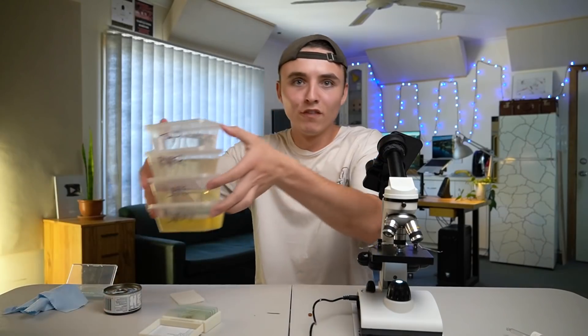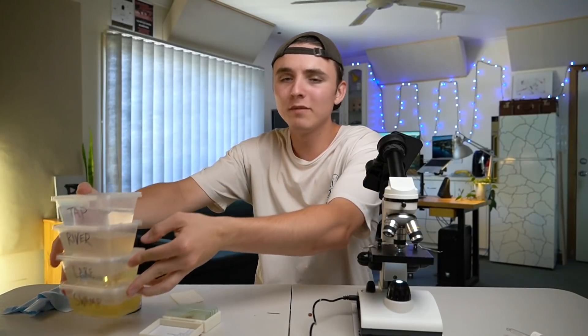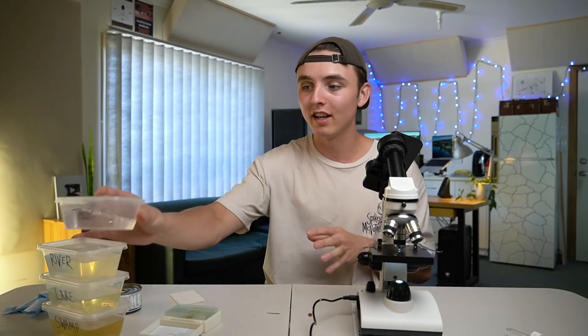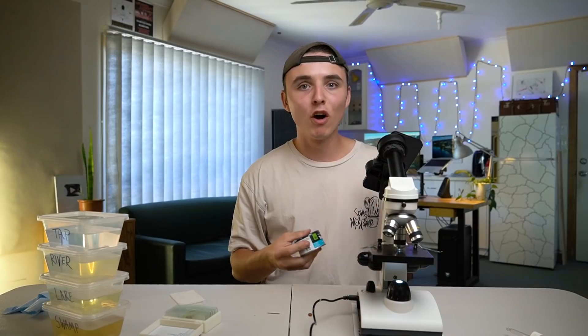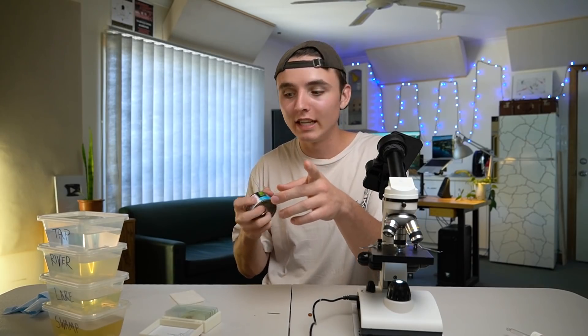Before we get onto the grand finale — the water samples — because that is bound to be interesting. I've heard that there are millions of creatures in water, and if we find any in my drinking tap water, that will be horrific. I hope that it is clean. However, before we get to that, another kind of microscopic myth is that tuna has plastic in it. I've seen that there's microplastics in tuna, and today we're going to find out.